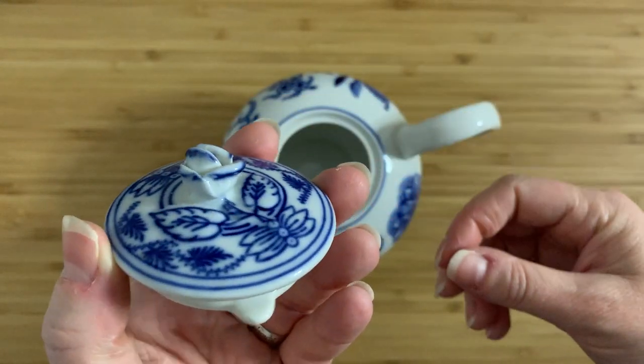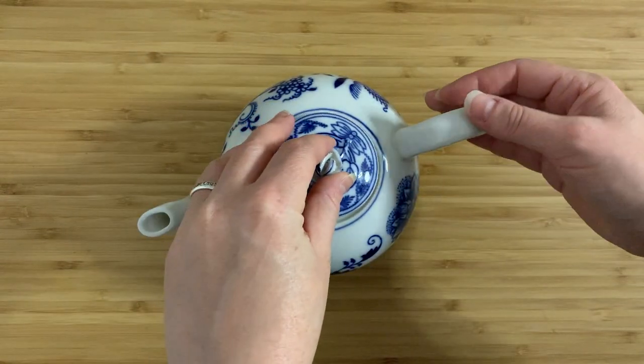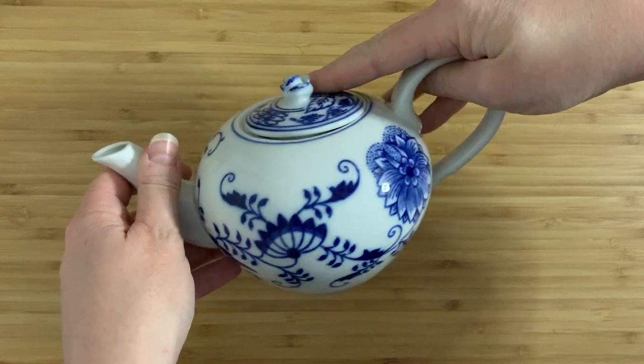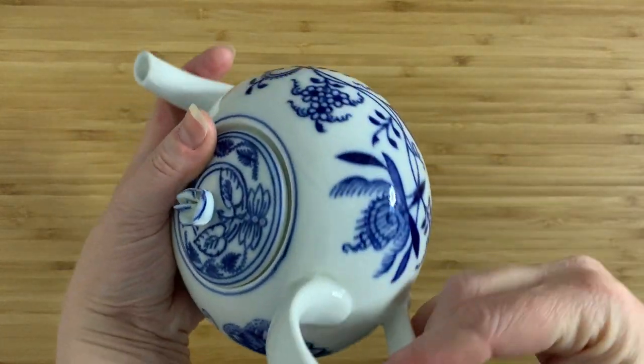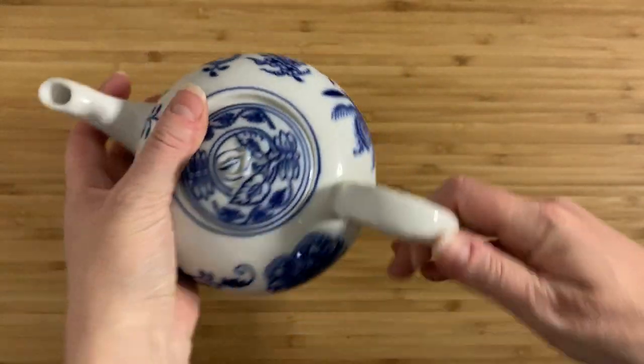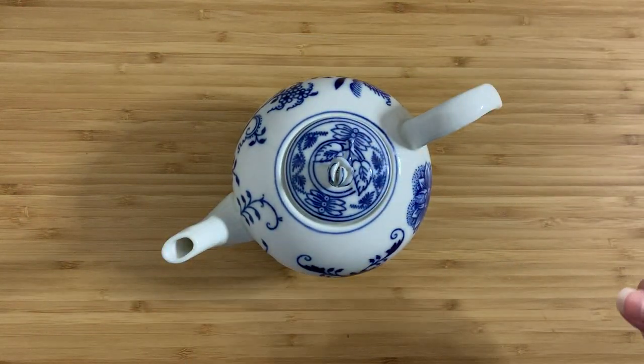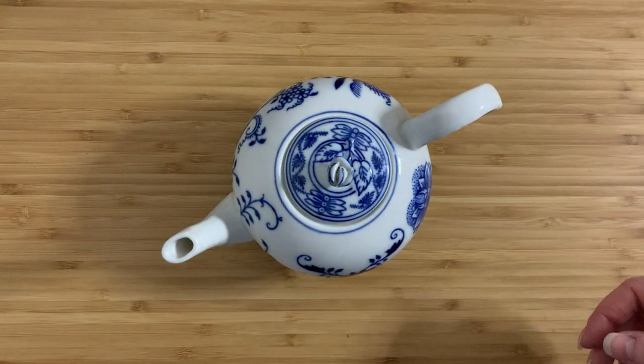Anyway, as teapots go this is definitely a pretty fine one. I especially like the little bud at the top — it's really, really pretty. The pattern itself is incredibly nice and it's a very classic style. So this is my Small Joyful Thing for the day. I hope you guys like it as well, and thank you very much for watching. Bye!